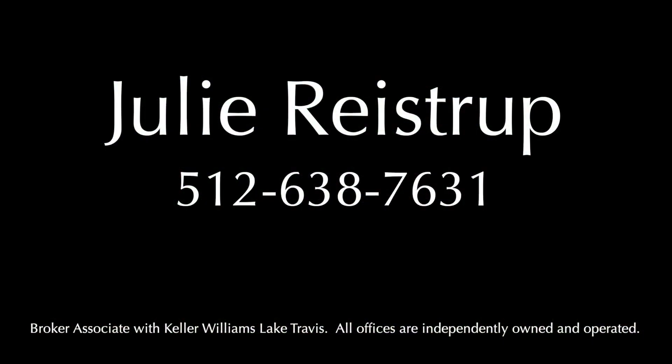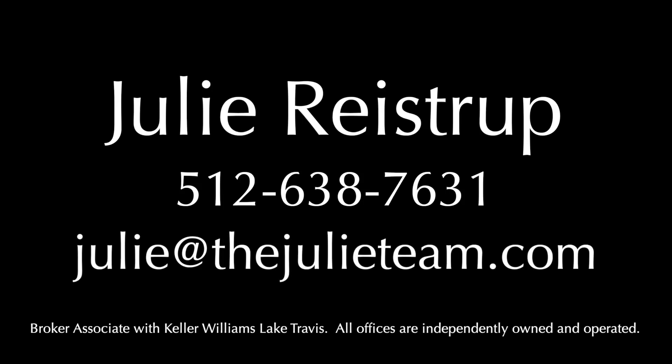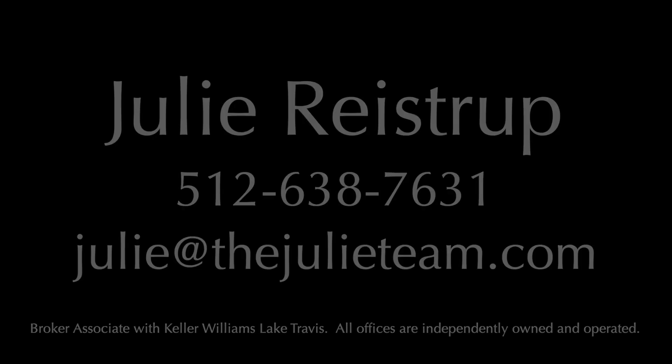For more information, contact Julie Reistrup at 512-638-7631, or by email at julie@thejulieteam.com. For more information, visit www.julieteam.com.